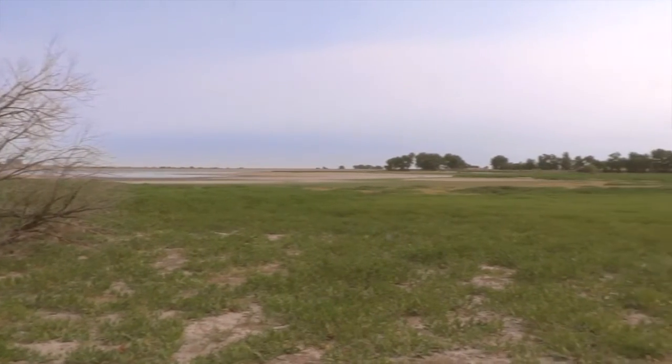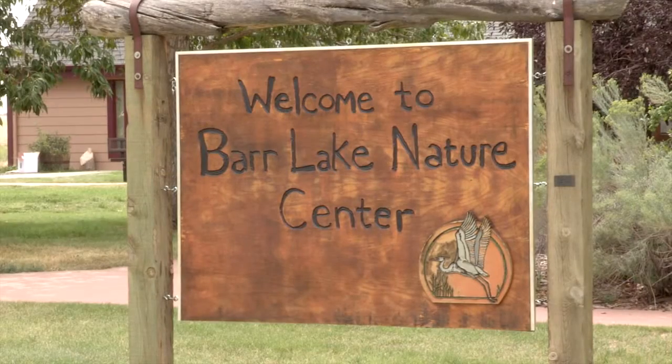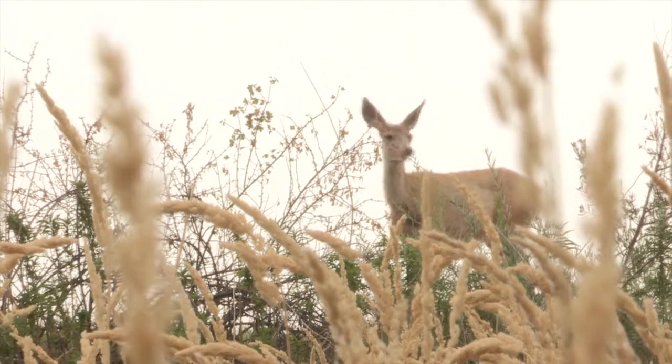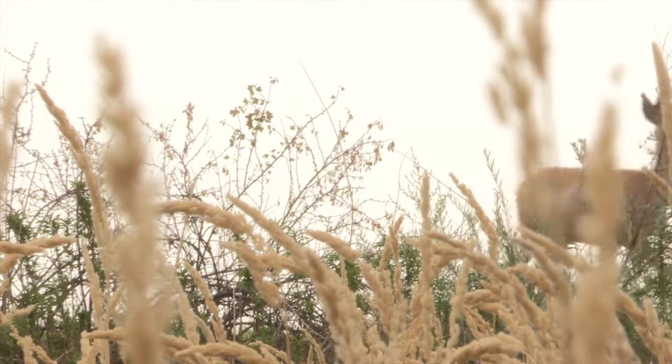Hi, my name is Meredith McBurney and I'm a biologist with Rocky Mountain Bird Observatory. Today we are near Denver, Colorado at a state park called Barr Lake State Park. It's out near the Denver Airport. In the spring and the fall of every year we come out to a place like this and monitor migratory songbirds.